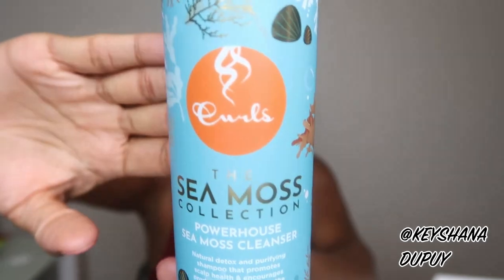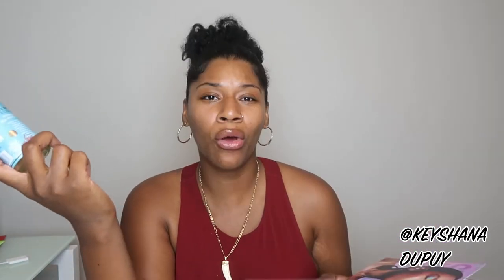Number one is the Powerhouse Sea Moss Cleanser — here it is right here. It says this powerful cleanser lives up to its name because it's turbo boosted with nutrients; it gently cleanses and gives your hair a vitamin and mineral infused assist thanks to sea moss. The bottom says 'natural detox and purifying shampoo.' I've been looking for a clarifying shampoo — I have low porosity hair and need to make sure I'm cleansing and getting all the gunk out. I really love to focus on scalp health, so this sounds like it'll help a lot.